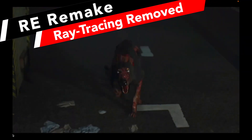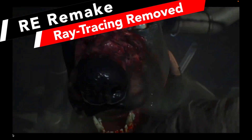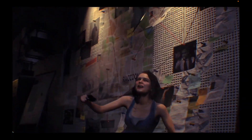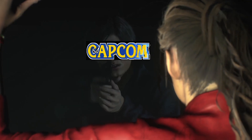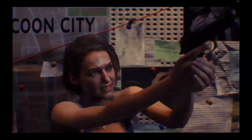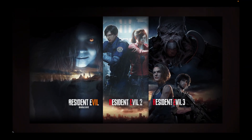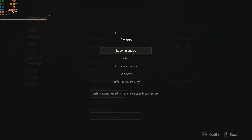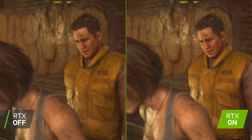Capcom's mysterious move has left gamers baffled and demanding answers. We'll dive into the puzzling case of the disappearing ray tracing in Resident Evil 2 and 3 Remake. You won't believe what we've uncovered. We've got some strange news as Capcom seems to have quietly removed ray tracing from the PC versions of Resident Evil 2 and 3 Remake. The fan favorite graphics feature is now missing and nobody knows why, so let's dive in and see if we can shed some light on this enigma.